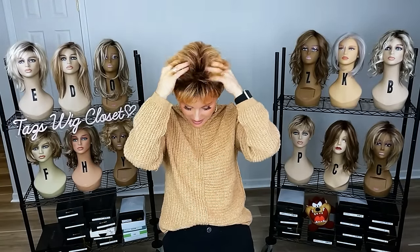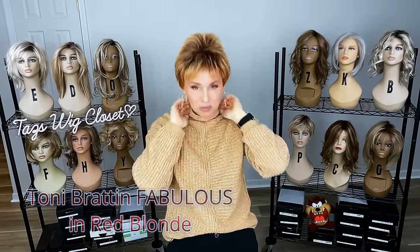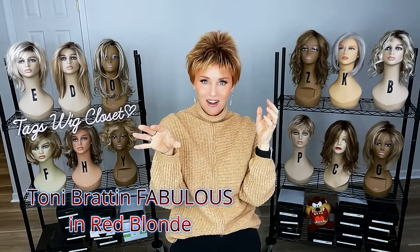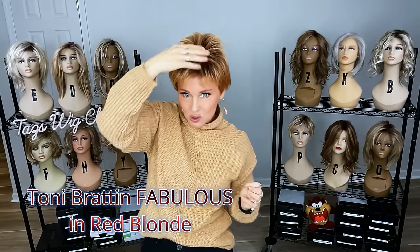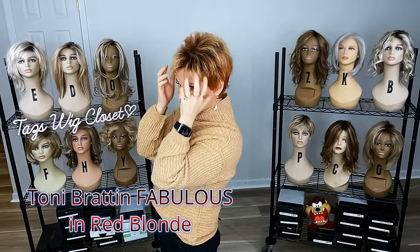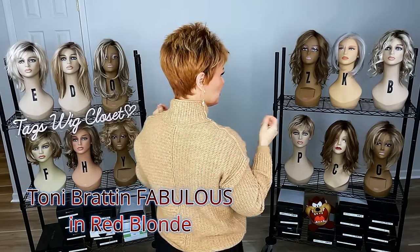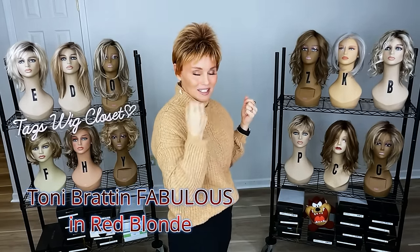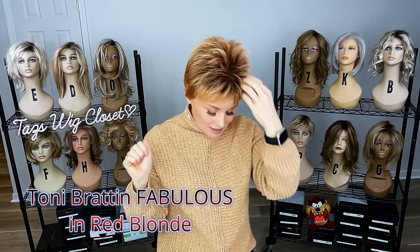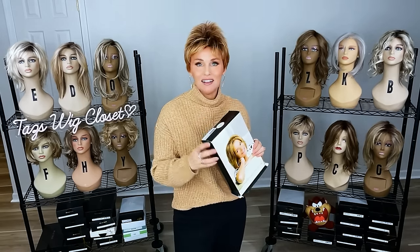I haven't even tried this one on yet — it's been in the box probably for a year. This one is called Fabulous in red blonde and it has a point to it. We're going to need to wet this one down and let it dry on a drying rack. It has these short little spiky layers all over the crown and the top, so you're getting some height on top. It's very shaggy — a spicy blend of some brown, auburn, and perhaps a hint of blonde with a darker root. Those layers on top can't be more than a couple of inches, maybe up to three, and there's a lot of permatease on this one.